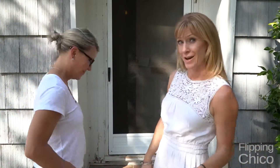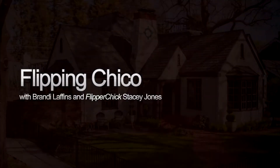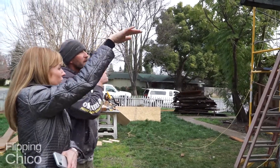We can't wait for you guys to see it. We're going to take you for a little tour of the before, so come on in. Welcome to Flipping Chico.